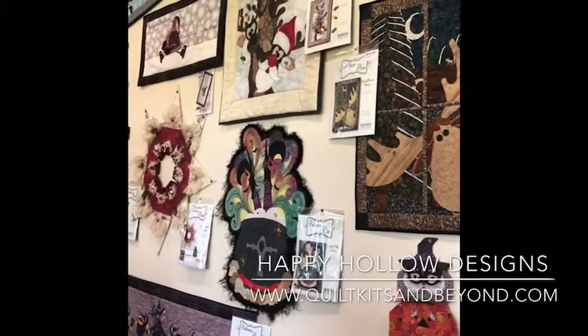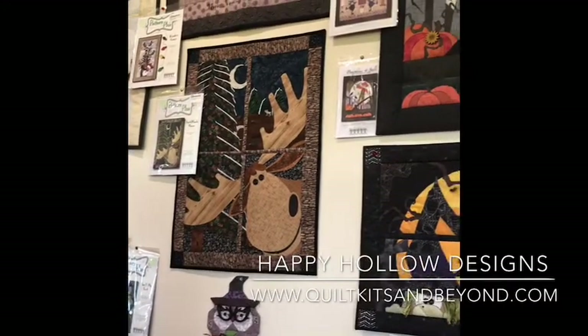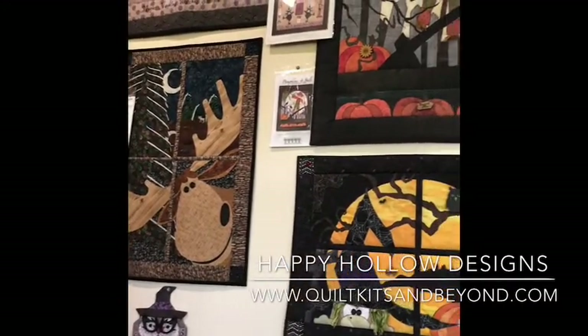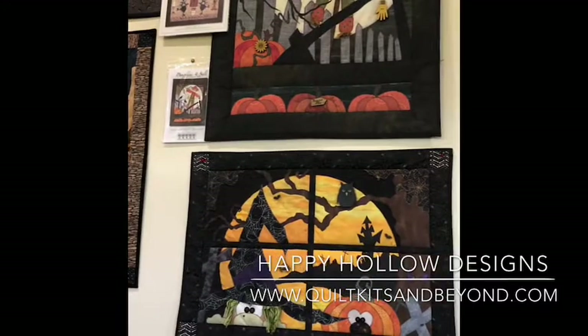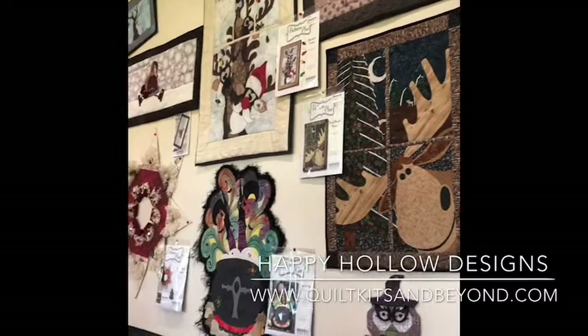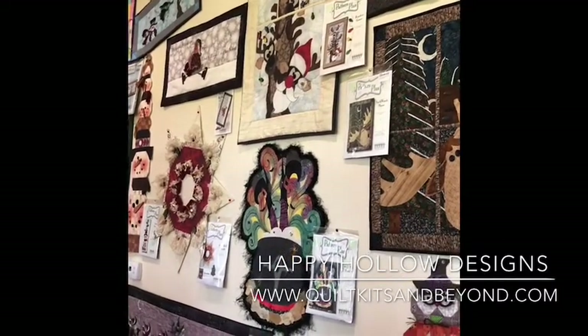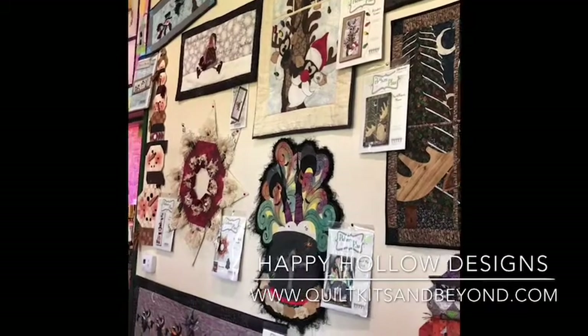We will be offering free shipping on all orders on September 10th, 11th, and 12th during the Great Wisconsin Quilt Show. Please place an order on our website at www.quiltkitsandbeyond.com. Happy Sewing!